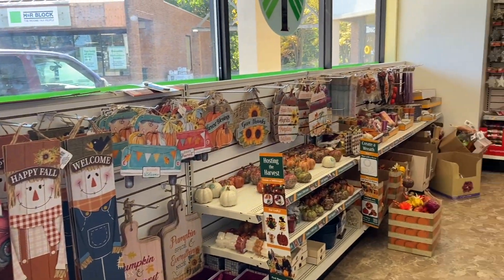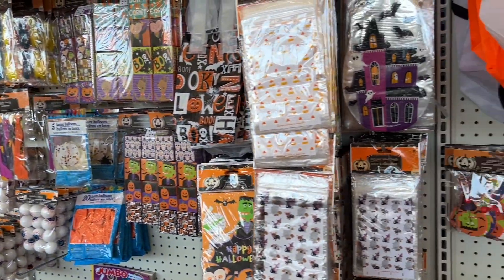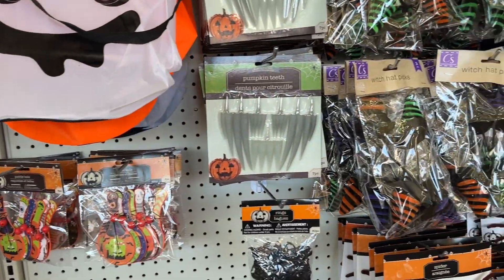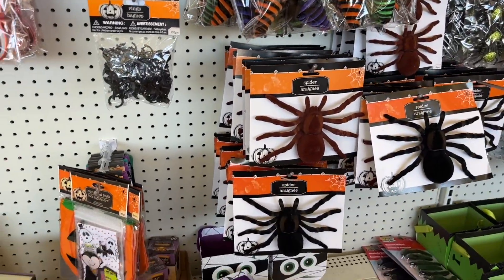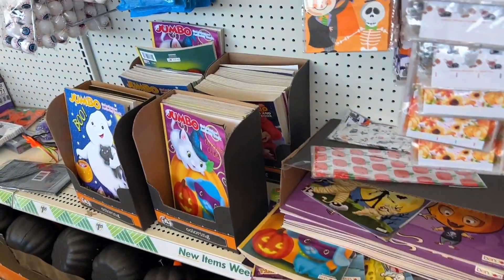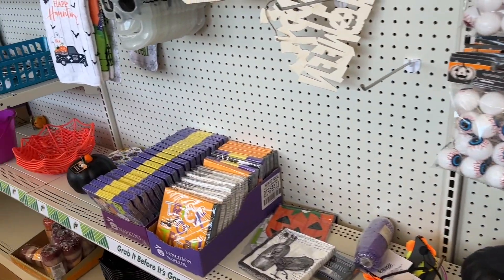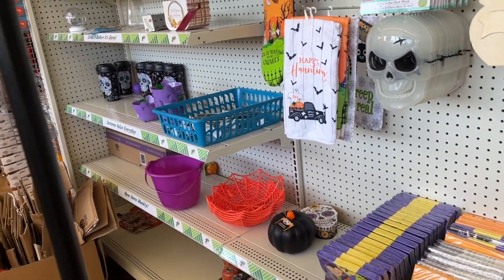This stuff I wouldn't hang outside because it would warp, but they really had some cute decor things for Halloween — spiders galore, which creeped me out a little bit. I don't like spiders, but I thought I'd show you some of this, and then we'll get to the food. I'm really sad they didn't have more than what I saw.